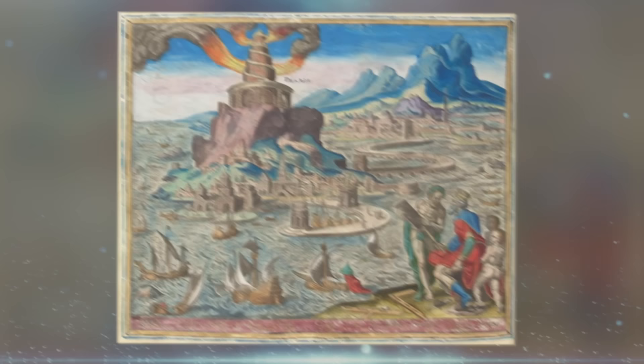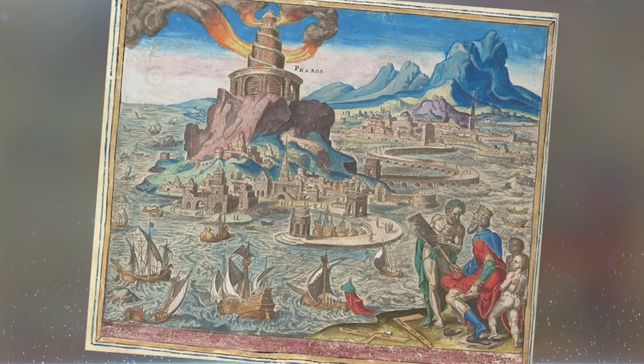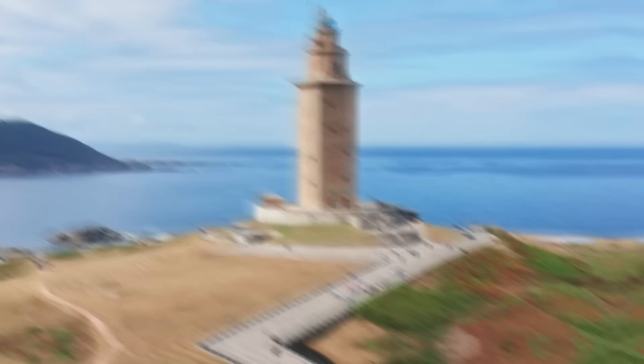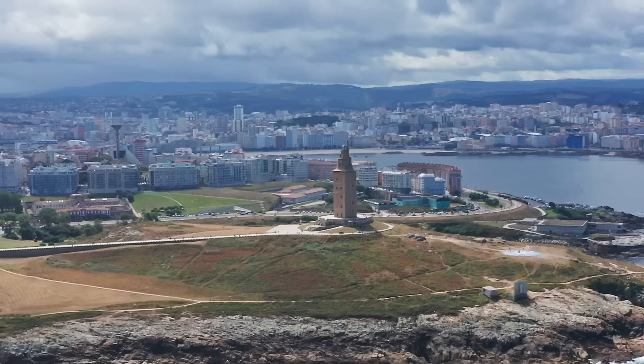Although the exact technology and materials used remain subject to speculation, the Pharos of Alexandria set a precedent for lighthouse construction and functionality that would influence future generations. The Roman Empire made significant advances to lighthouse technology and built many across its coasts to aid navigation and protect its maritime interests. Amazingly, one of these — the Tower of Hercules in Spain — is still standing today, showing just how strongly they were built and giving an insight into how the Roman coastline would have once looked.